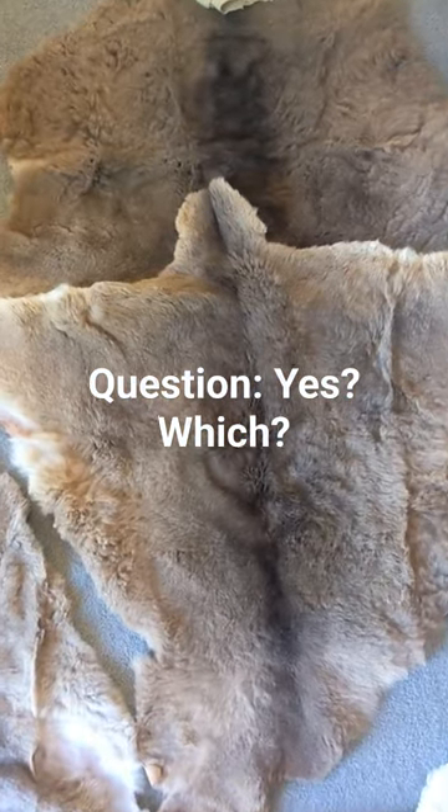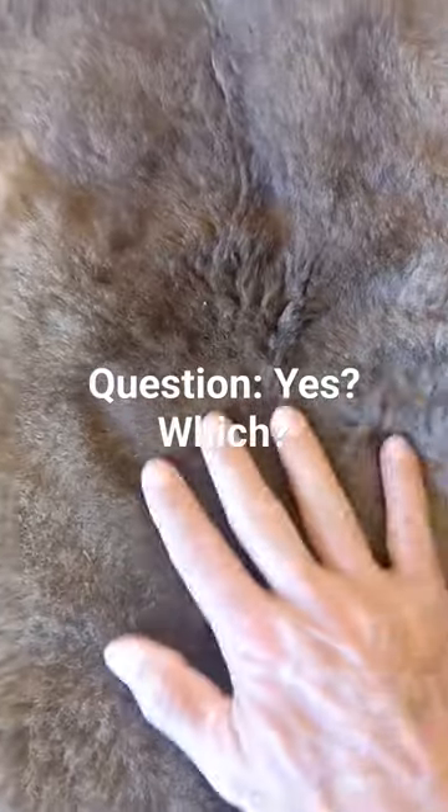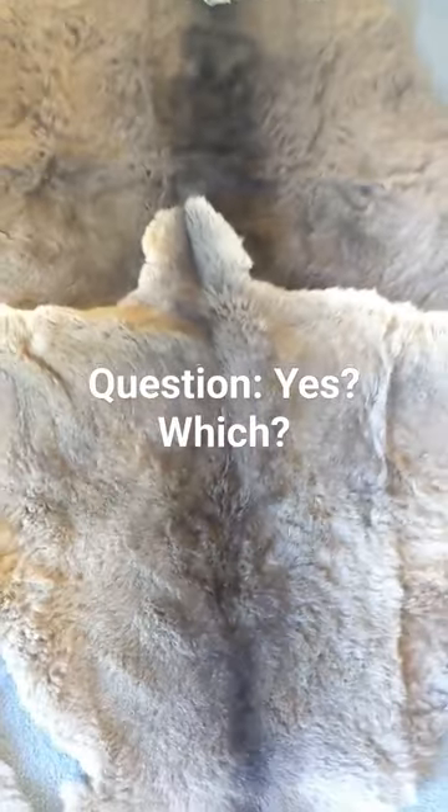Eastern grey kangaroos — much lighter weight, more beautiful in my opinion. The fleece is extremely silky, not as dense as sheepskins, but in their own right kind of nice.